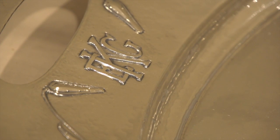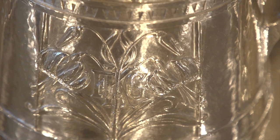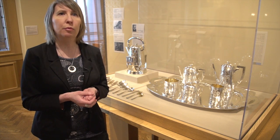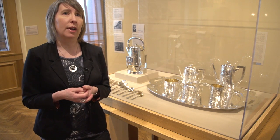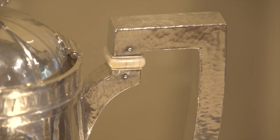And then you see the monogram for E.L. and Grace King here too. This coffee and tea service was executed by the Gorham Manufacturing Company in Providence, Rhode Island, which along with Tiffany was one of the top silver manufacturers. And it was done in their Martellay style, which was a hand-hammered look.